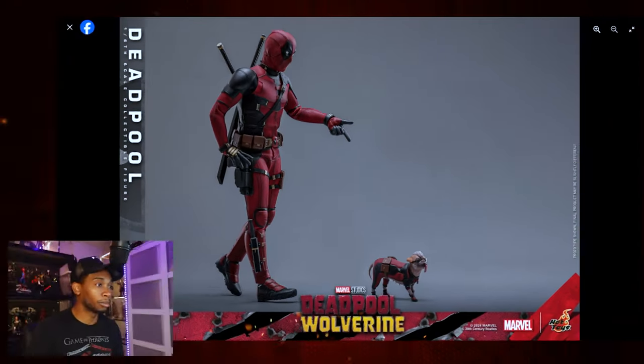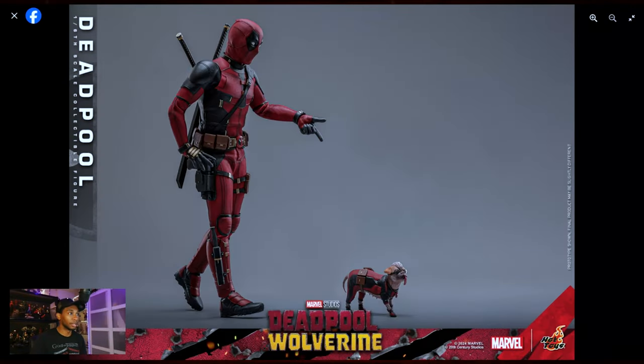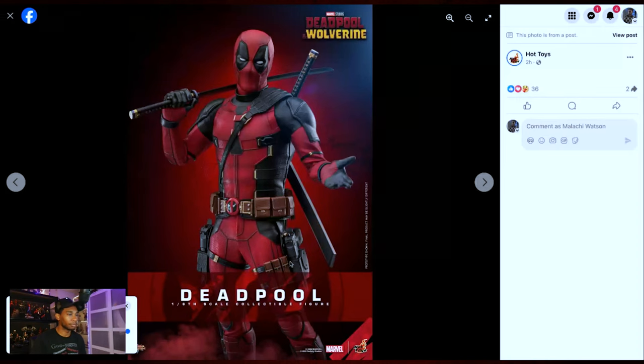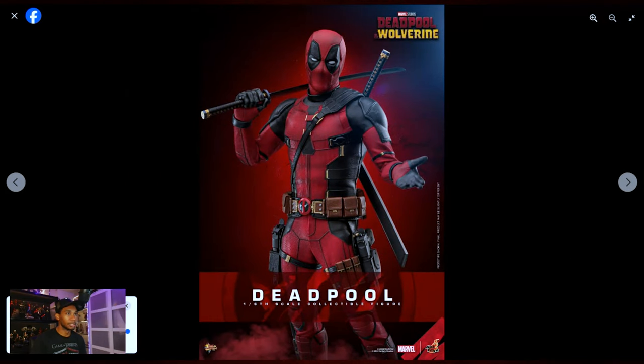Let's go ahead and blow up the pictures. Man, that looks great. The fact that you can do this gesture is going to be amazing. Let me go back. So there he is — the Deadpool figure. We've seen this for weeks. We knew that this was going to be coming. It ain't no surprise.